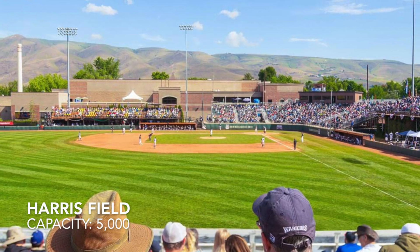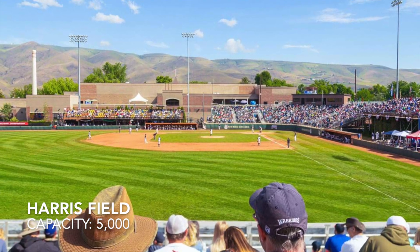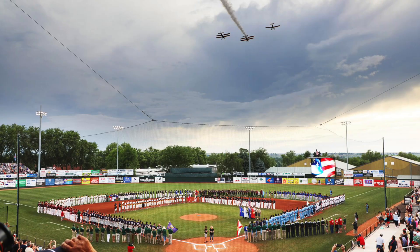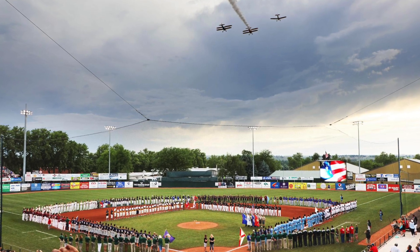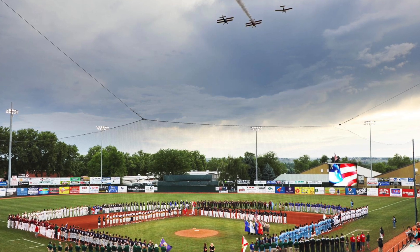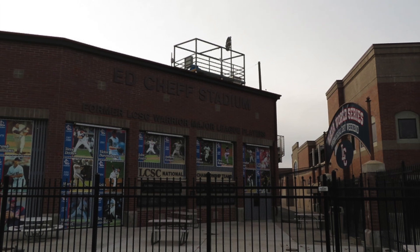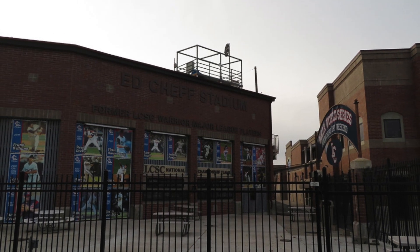Moving on to Lewis and Clark State College, Harris Field, with a capacity of 5,000. This stadium is quite a bit bigger than all the others, and there's a pretty good reason for it — this is where the NAIA holds their College World Series every year. Located in Idaho, which is a little random, but it works out great. I've actually been to this ballpark and it is a really good place to catch a game. It could definitely handle Division 1 baseball.